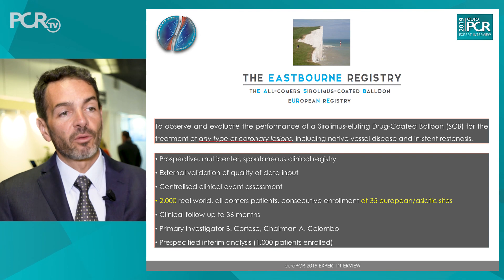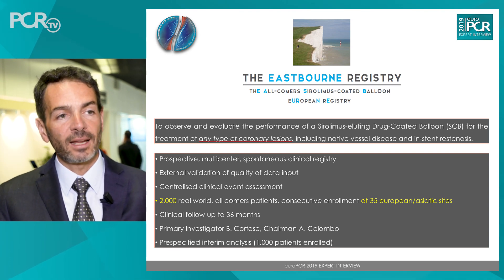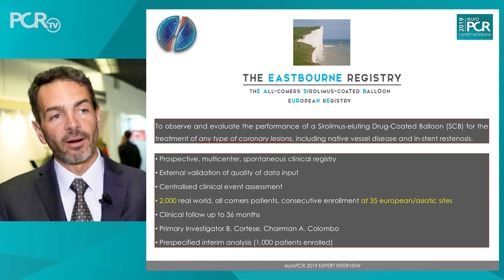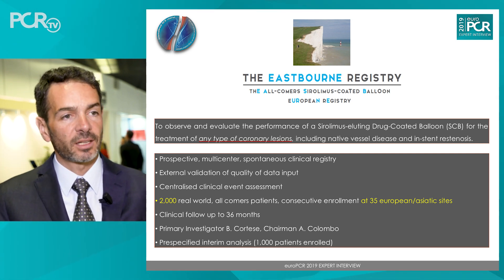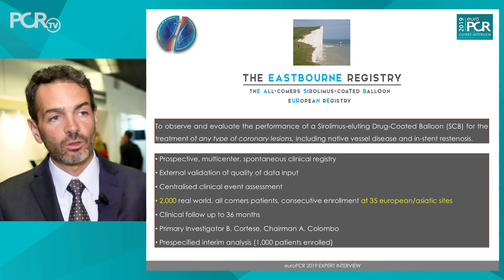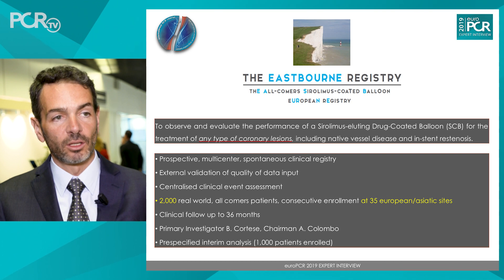The Eastbourne trial is enrolling patients for any type of coronary disease — in-stent restenosis, small vessel disease, side branch, whatever. Whenever you use this device for coronary use, you have to put your patient into this registry. Importantly, all patients must be entered consecutively, because we don't want to create any bias in the selection of patients.